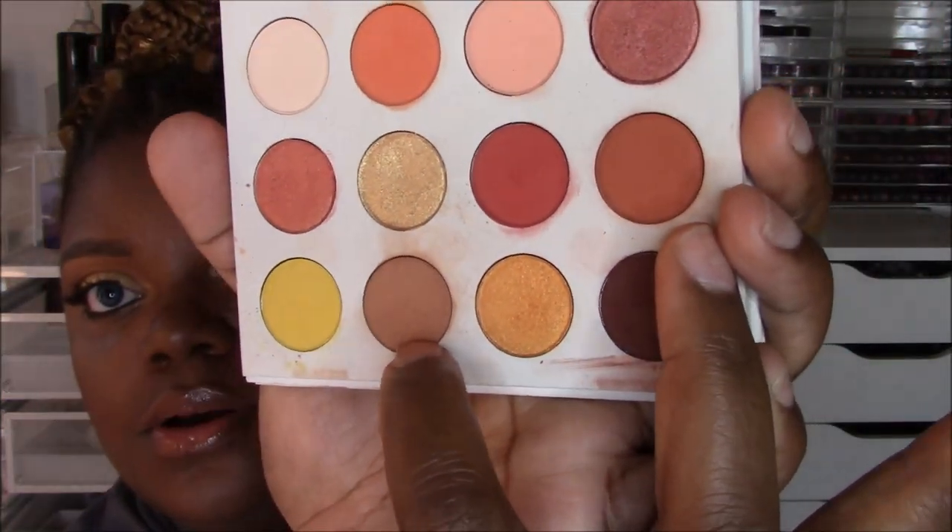Everything I'm wearing on my eyes today: on the lid I have Butter Cake — that gold. In the crease I have Note to Self and Gno Gno. My brow highlight is Butter Cake again. To deepen everything in the outer area I used French Kiss — it's a plummy brown, not straight brown, not straight purple, definitely a plummy brown — perfect tone for this set of shadows. I really do like it.